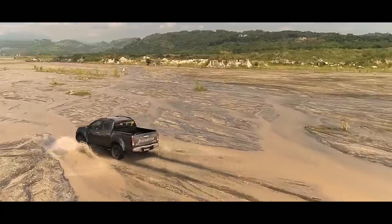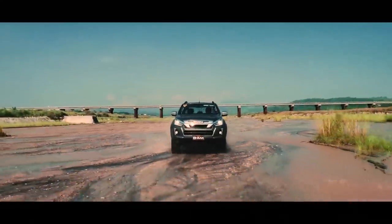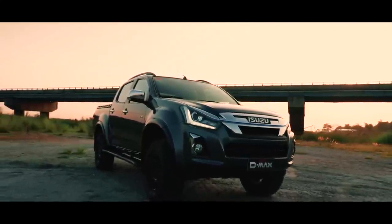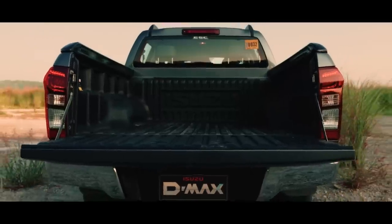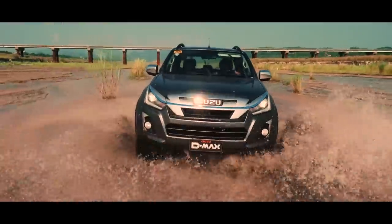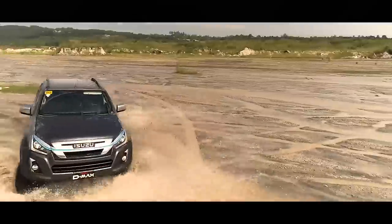Even in the most punishing terrains, the Boondock is a hero. Its exterior is fortified with rocker panels, a cargo extender, a bed liner, and a special Boondock steel sidestep. This off-road beast is not playing any games.